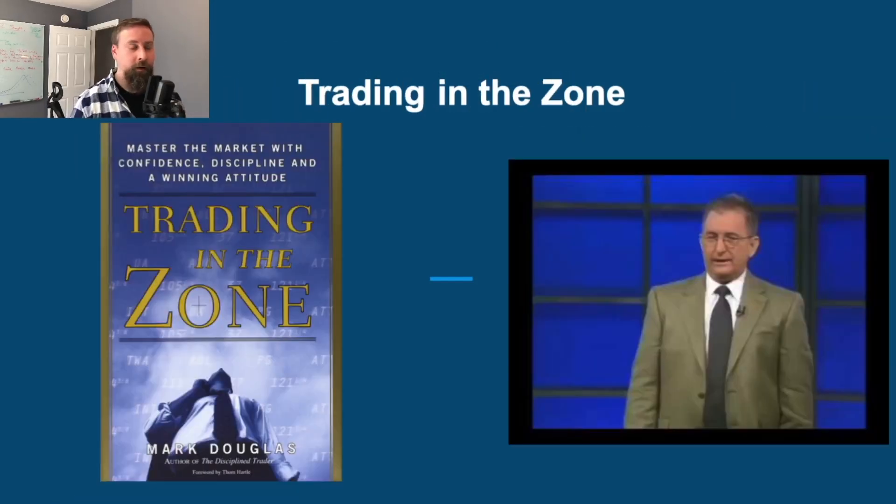Next is 'Trading in the Zone' by Mark Douglas. This is just a fantastic book. It goes into a little woo-woo-ness in the middle, however it's just amazing when it comes to mindset. Everything in trading is mindset-related in some way, shape, or form. If you find yourself undisciplined in your trading, if you want help on how to reframe your mindset so that you're thinking in probabilities, understanding that anything can happen in the markets, and sticking to your plan — this one is absolutely fantastic for that. A must-read for everyone. It's also available in audiobook format.